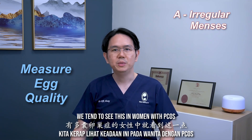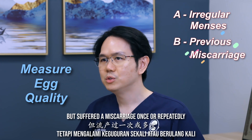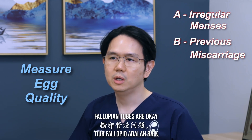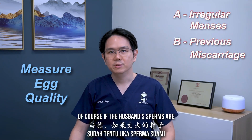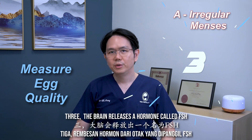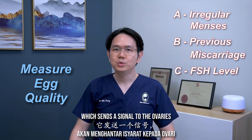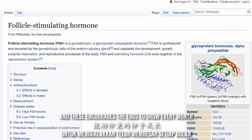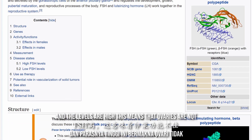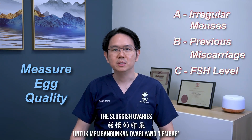We tend to see this in women with PCOS. Method two: if a lady has been pregnant before but suffered a miscarriage once or repeatedly, this could also mean that the uterus and the fallopian tubes are okay but the egg quality is not as good. Of course, if the husband's sperm is of poor quality, this may also contribute to the miscarriage. Method three: the brain releases a hormone called FSH, or follicle stimulating hormone, which sends a signal to the ovaries to encourage the eggs to grow every month. If you measure FSH on the second or third day of the menses and the levels are high, this means the ovaries are not working very well and need an extra boost to wake up the sluggish ovaries.